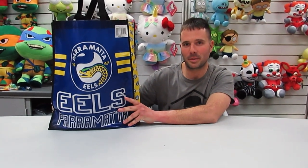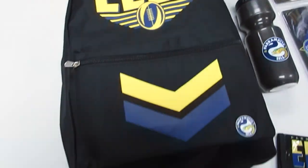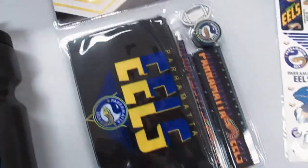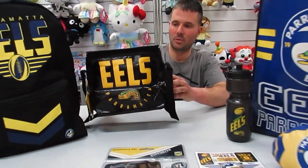Today we're going to take a peek at the Parramatta Eels show bag. First we have the Parramatta Eels cooler bag.